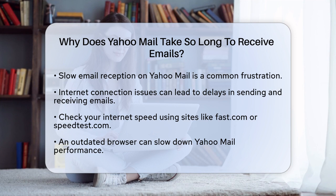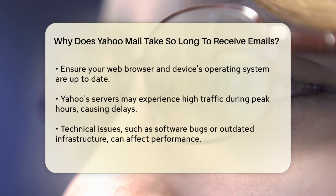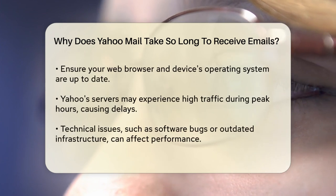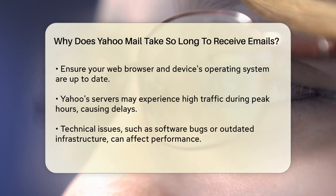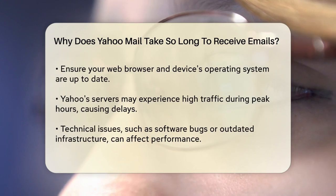Another factor could be the browser you're using. If you're accessing Yahoo Mail through an outdated browser, it can significantly slow down the performance. Ensure you're using the latest version of your web browser and update your device's operating system if necessary. For example, on Windows, you can check for updates in the Help option of your browser.